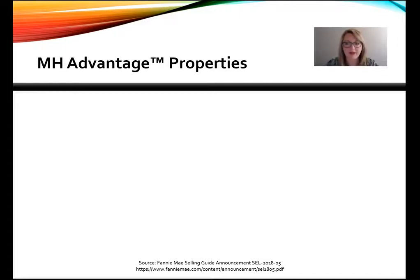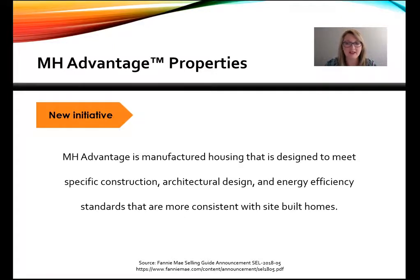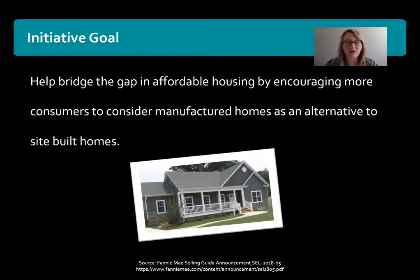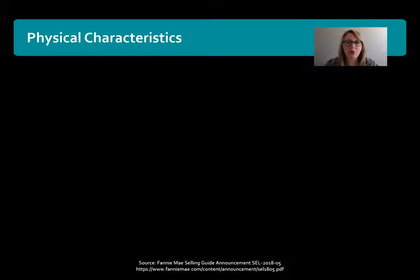Fannie Mae's new program is called the MH Advantage Properties. This new initiative is for manufactured housing that is designed to meet specific construction, architectural design, and energy efficient standards that are more consistent with site-built homes. The goal for Fannie Mae was to help bridge the gap in affordable housing by encouraging more homeowners to consider manufactured homes as an alternative to site-built homes.